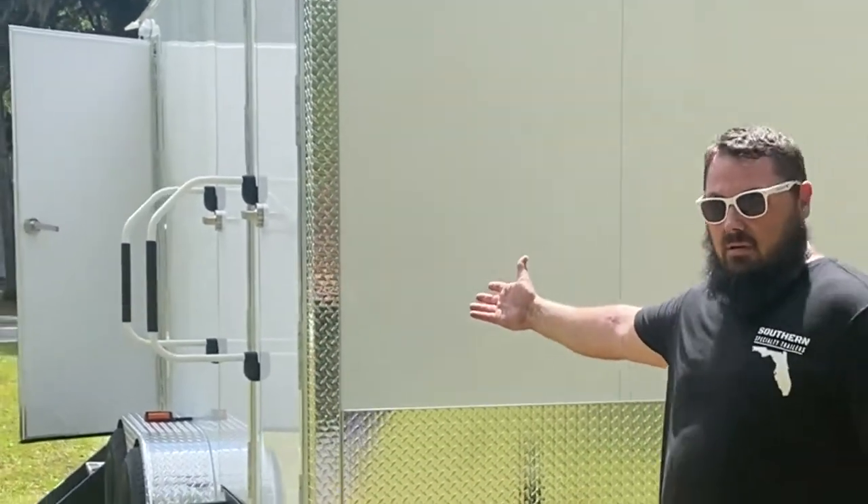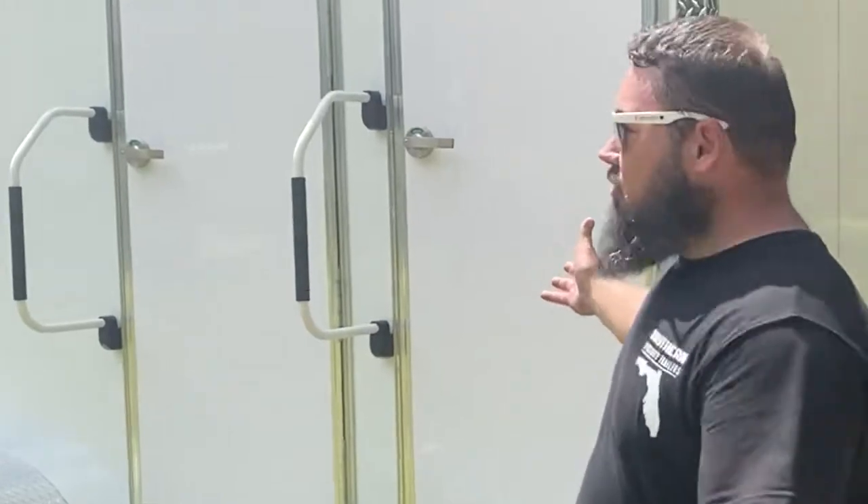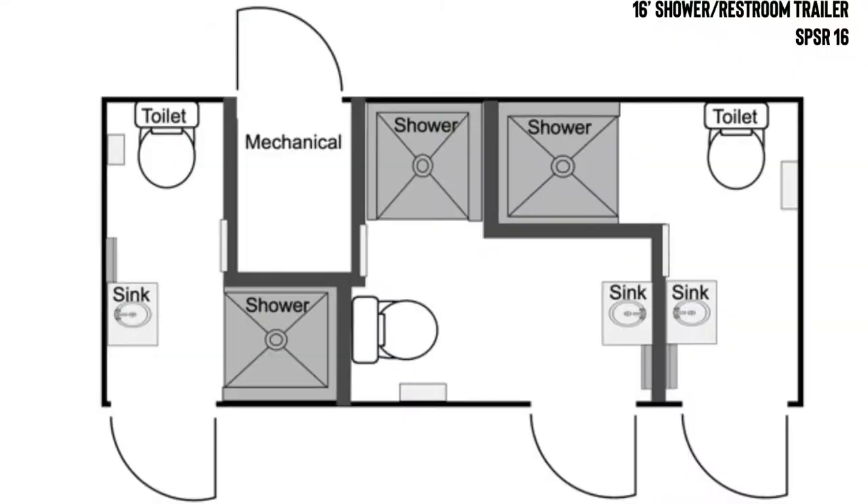We're going to walk around to the other side and give you a look at the access of our trailer. This is a three-compartment, three separate showers. They are combos — a shower and a restroom. It has a floor drain and a dressing area, and also has a sink.